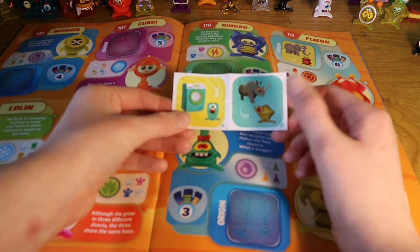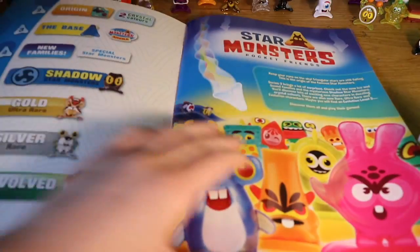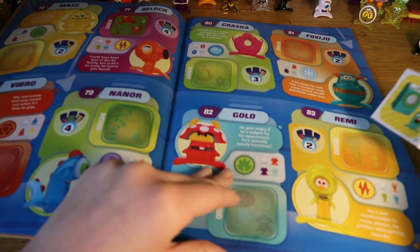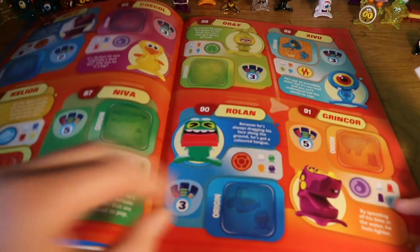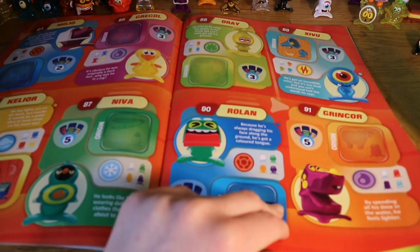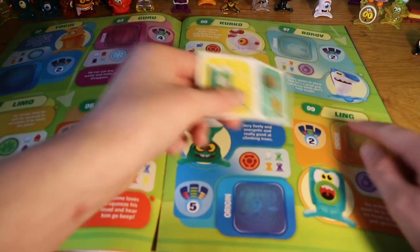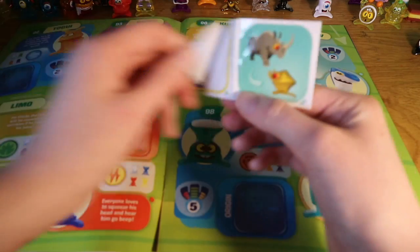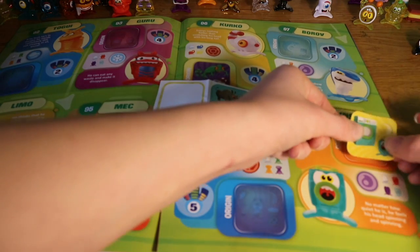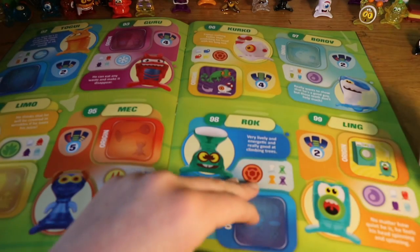New stickers — we have a washing machine and a rhino. I saw the washing machine at the beginning of the video but I can't remember what page it was on. Let's go back and look. Not on the first page, not on this one — oh, that's a hippo. Here we go — he's called Ling and he is a washing machine. No matter how quiet he is, he feels his head is spinning and spinning.